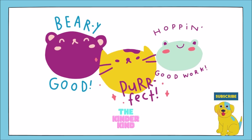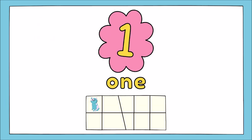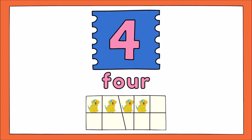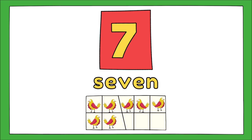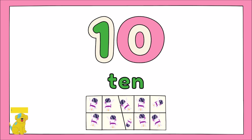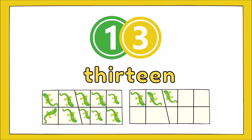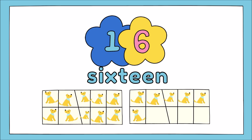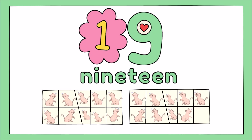Great job counting. Now let's count together one more time. 1, 2, 3, 4, 5, 6, 7, 8, 9, 10, 11, 12, 13, 14, 15, 16, 17, 18, 19, 20.